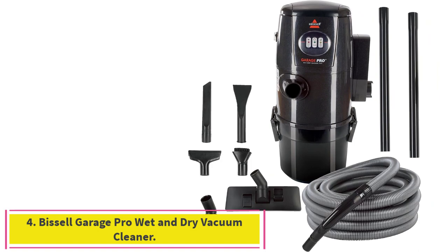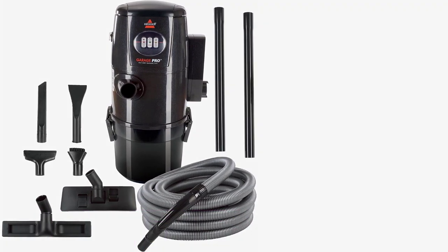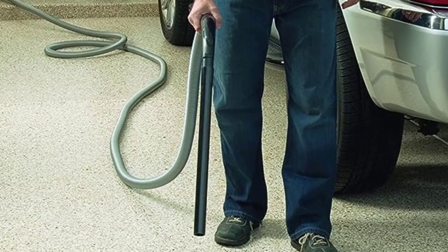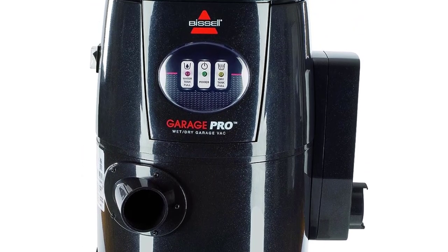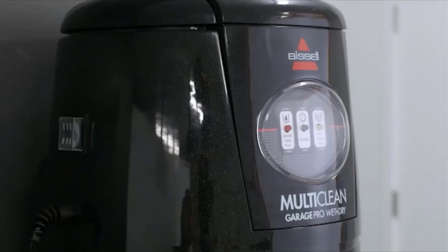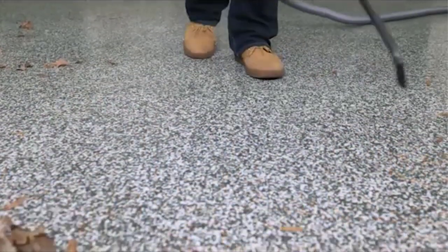Number 4: the Bissell Garage Pro Wet and Dry Vacuum Cleaner. It ships with a multitude of useful attachments and accessories, with a design that can easily be wall-mounted and featuring a powerful 12-amp motor that excels across different surface types. The Bissell Garage Pro is the best wet dry vacuum for hardwood floors, shipping with attachments that include a 32-foot hose, a crevice nozzle, an automobile kit, a multi-stage filtration system, and a high-powered blower function.